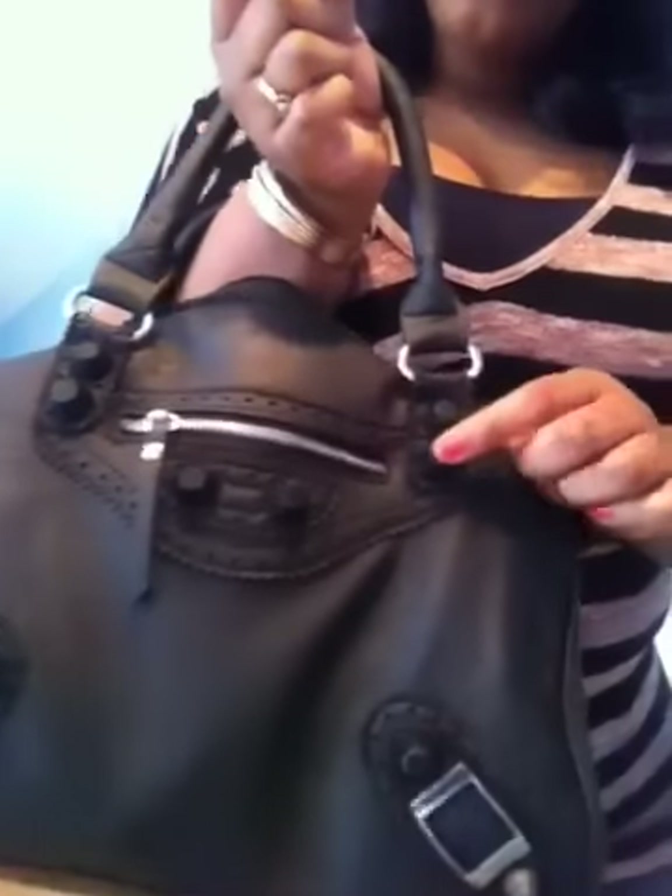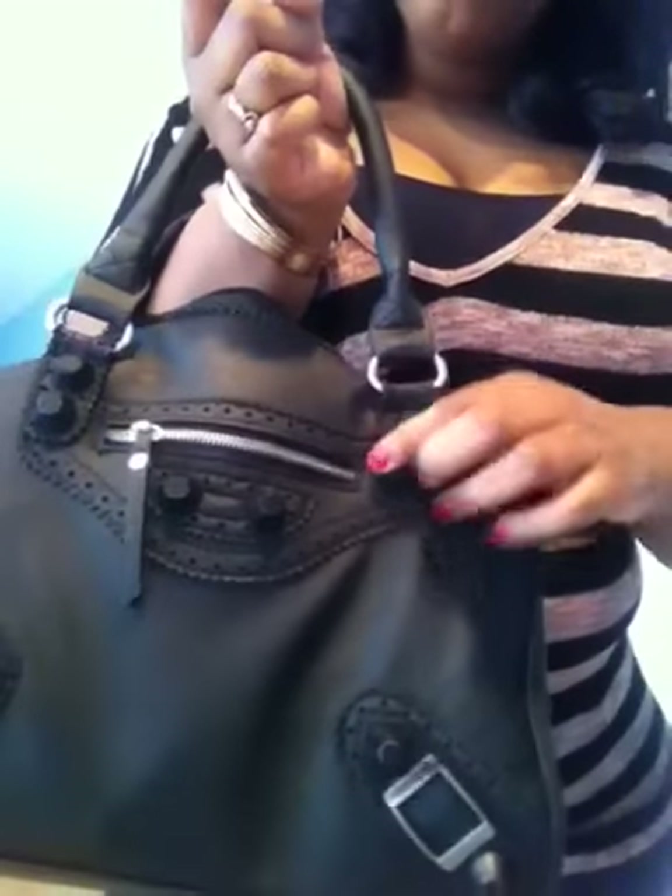For my purse, I have one of the purses I got from one of my previous hauls — this was from TJ Maxx. I love it because it's very, very sturdy. It has these little metal things on it and has plenty of room, so I have this as my purse today.